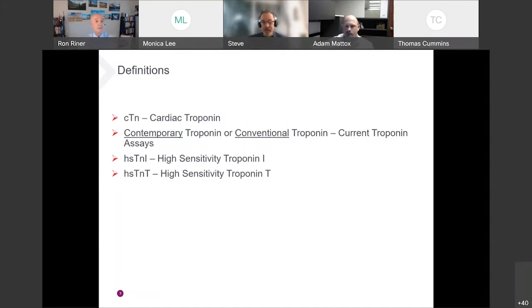As a starting point, let's get grounded in definitions. In the literature, CTN is the abbreviation for cardiac troponin. The generation of troponins being used today are referred to as contemporary or conventional troponin. The newest generation are high-sensitivity troponins: hsTnI for high-sensitivity troponin I, and hsTnT for high-sensitivity troponin T. For example, Beckman has FDA-approved high-sensitivity troponin I in the market, and Roche has FDA approval for high-sensitivity troponin T.